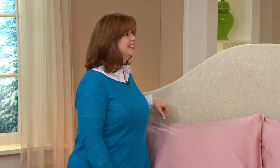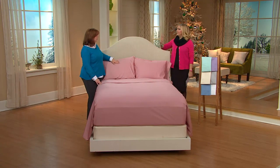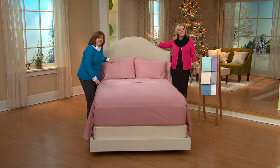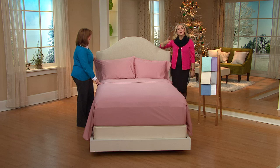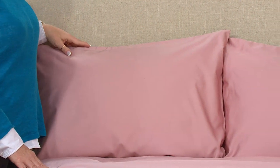Our linen expert who's traveled the world is going to fill us in on why this while-supplies-last deal is so amazing. Today is fun, Suzanne, because today is about our holiday friends and finds. We're helping you find some wow gifts. Don't forget our today's special value will be coming up a little bit later on.